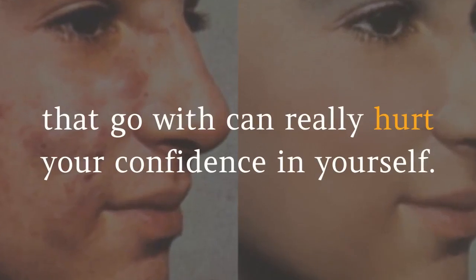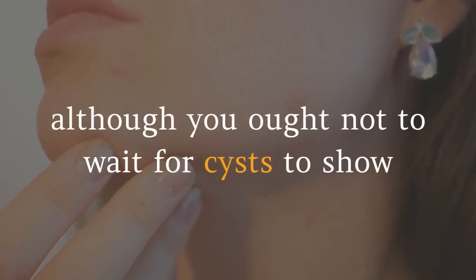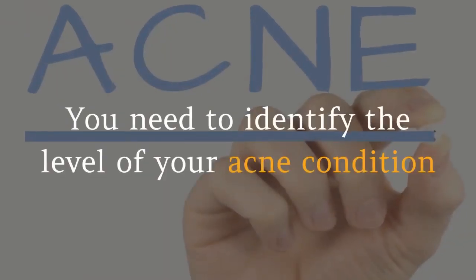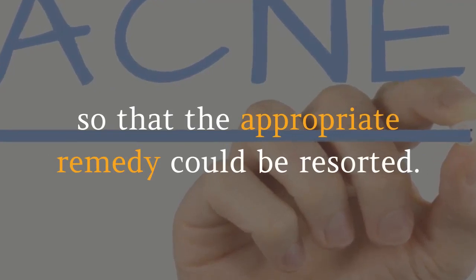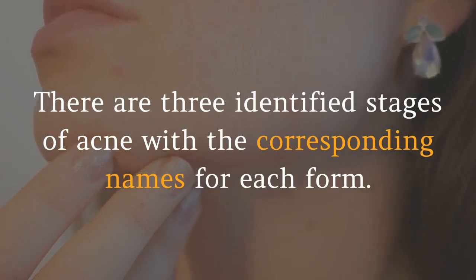Acne is bad enough, but carrying the scars that go with it can really hurt your confidence. There are numerous suggested cures to treat cystic acne, although you ought not to wait for cysts to show before becoming concerned with the pimples on your face. You need to identify the level of your acne condition so that the appropriate remedy can be applied. There are three identified stages of acne with corresponding names for each form.